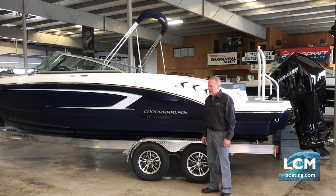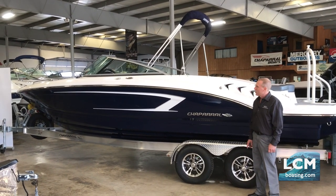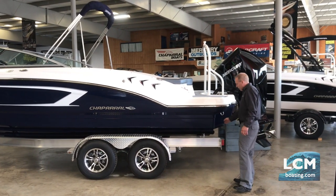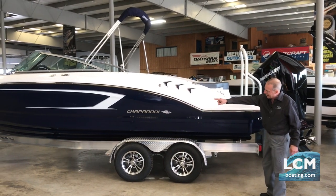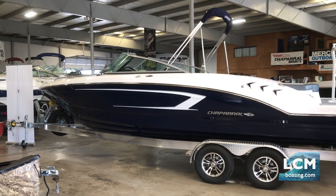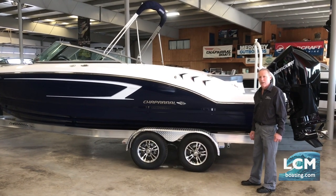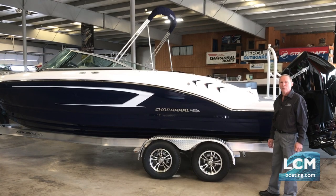This 23-footer is the class leader for many reasons, which I'll show you today. It is 23 feet 6 inches overall length, and that includes the extended platform with the extended running surface. You'll notice from a side view of this boat how long the running surface is and how much hull is in the water. A lot of boat brands stop short of the transom, really shortcutting the waterline bottom length. This will ride like someone's 24-foot or bigger boat.